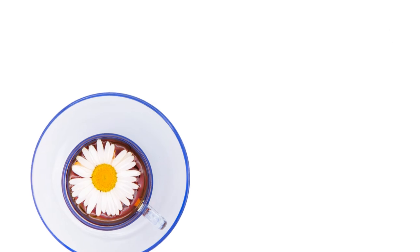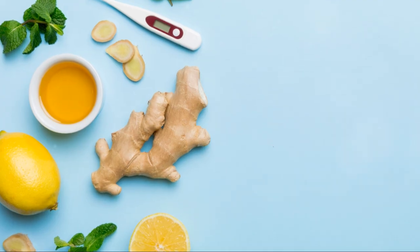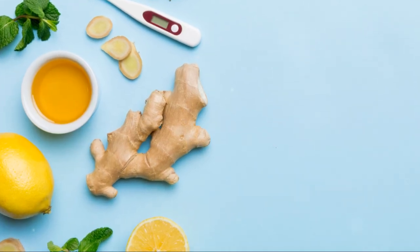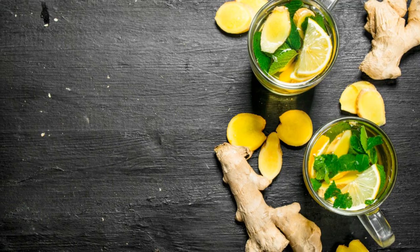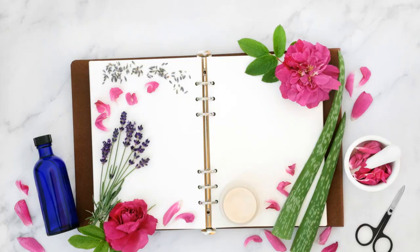Both types of teas boast incredible health benefits. They can help with colds, aches, allergies and respiratory issues. Specifically, Greek mountain tea can boost your immune system, aid digestion, lower blood pressure, reduce anxiety and act as an anti-inflammatory. Talk about a powerhouse.